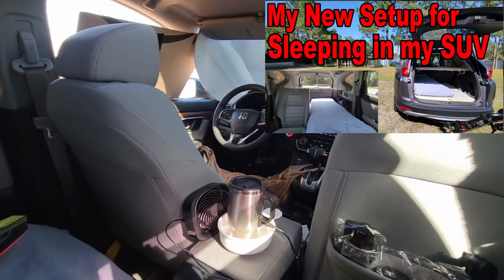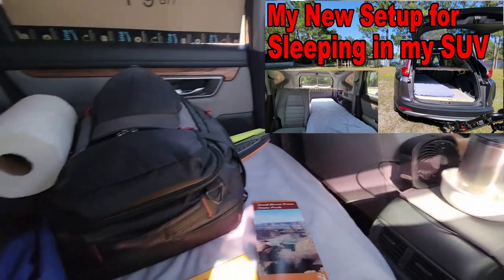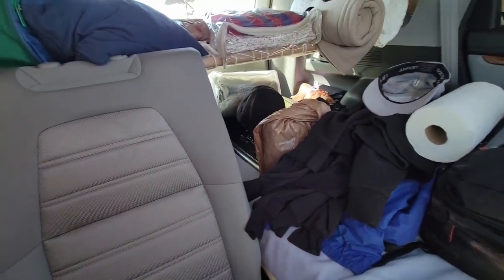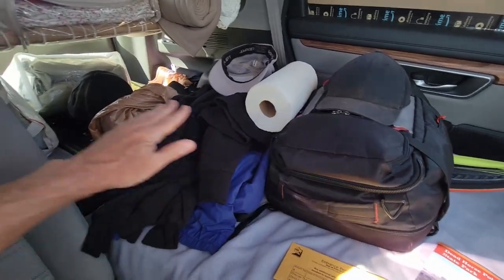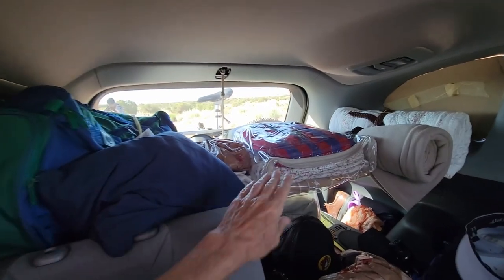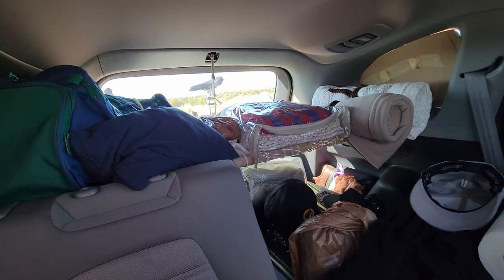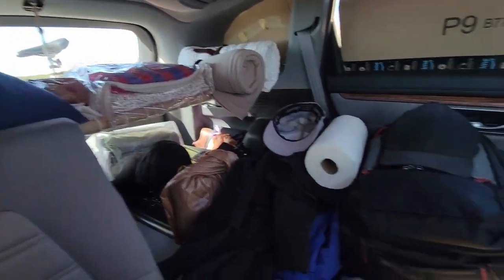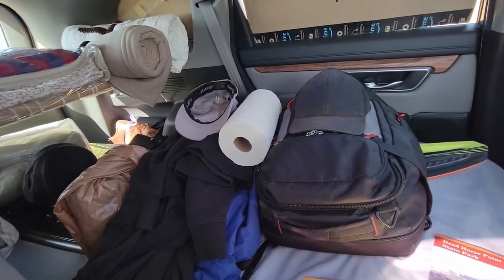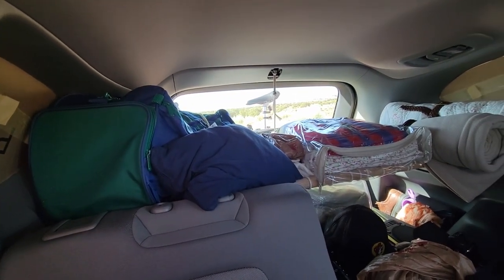I just put out a video about my new configuration in my CR-V, how I now have one seat — this back seat — that I leave in the up position, and I have my bed here on the other side. In that video I told you about the new shelf I have up here that I pile things on at night. About to take off and hit the highway soon, so I've got everything piled on my bed — my big backpack and stuff — and still a few things up on my new back shelf.